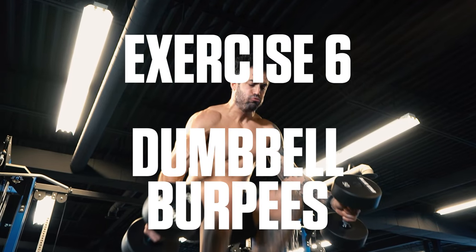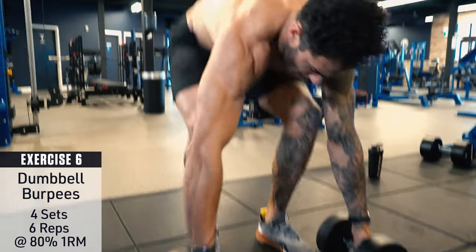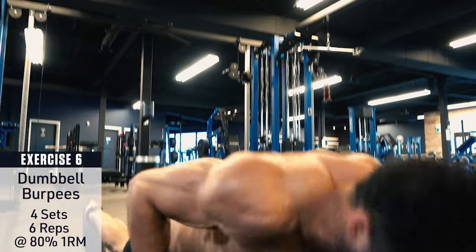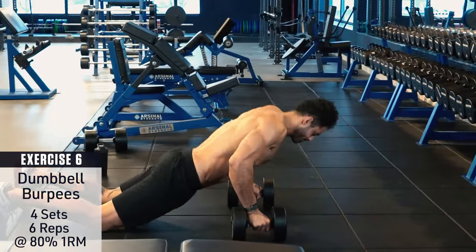Exercise number six: dumbbell burpees. Drop to the ground in a plank position with a dumbbell in each hand, body straight like a board. Hop back to your feet and explode into the air, driving your knees up towards your chest. Cushion the landing and repeat. Think speed and explosiveness with these.